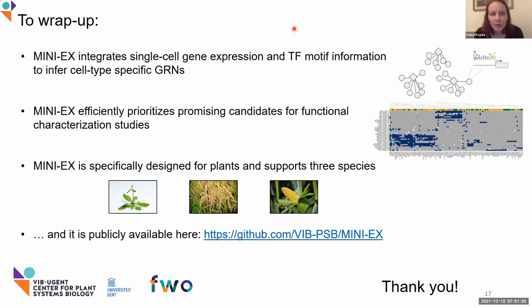A question from Fabio Gomez: have you tried to compare the performance of MINI-X without the TFBS data, or with DEGs as the gold standard? I'm not fully sure I got the question, but if you mean excluding the transcription factor binding enrichment — no, I haven't, because that's actually one of the main strengths of the method.